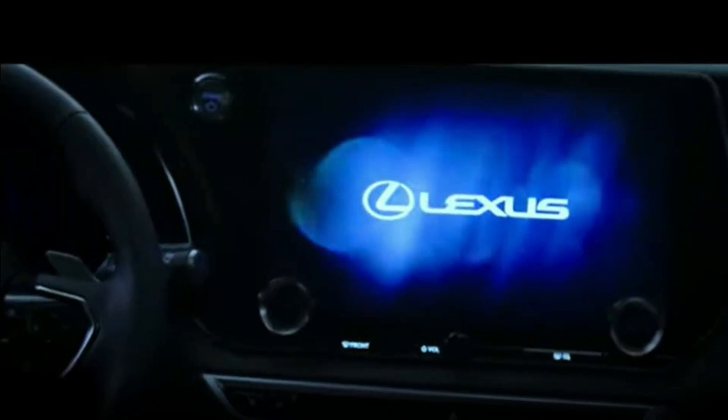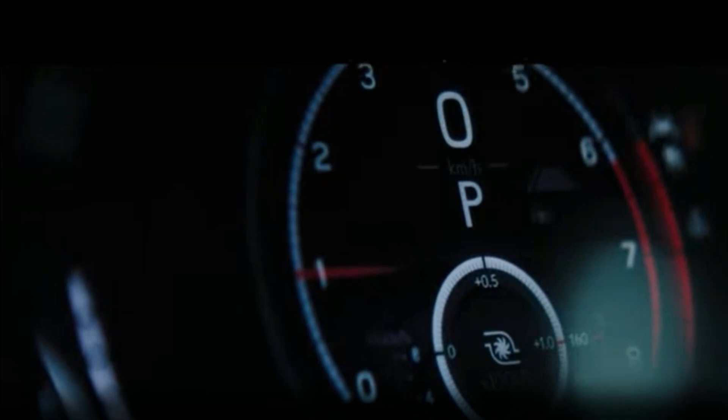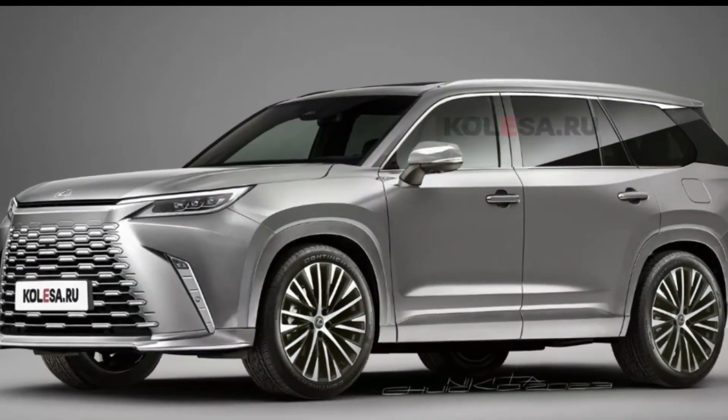With this teaser, Lexus has certainly left us eager to learn more about the Lexus TX. Stay tuned to our channel as we bring you all the latest updates on this exciting crossover. Don't forget to hit that subscribe button and ring the notification bell so you won't miss any of our future videos. Until next time, drive safe and stay tuned for more automotive news.